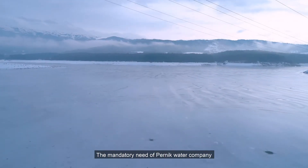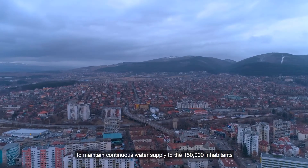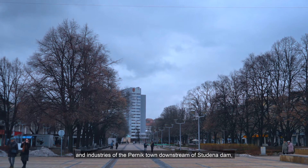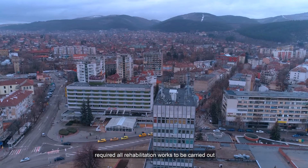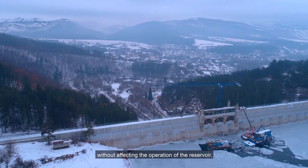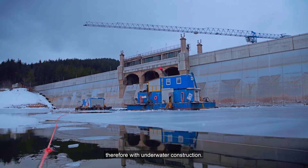The mandatory need of Pernik Water Company to maintain continuous water supply to the 150,000 inhabitants and industries of Pernik town, downstream of Studena dam, required all rehabilitation works to be carried out without affecting the operation of the reservoir, therefore with underwater construction.